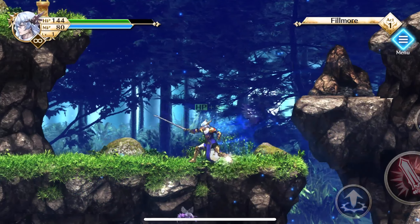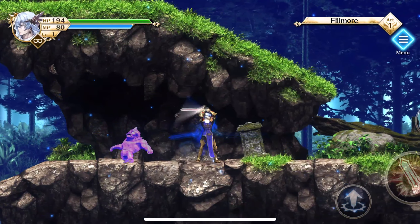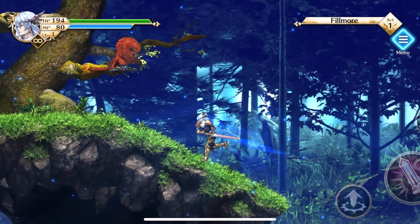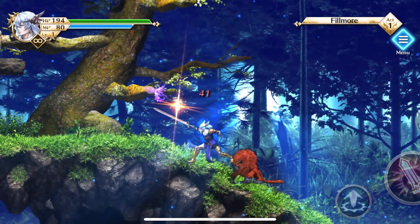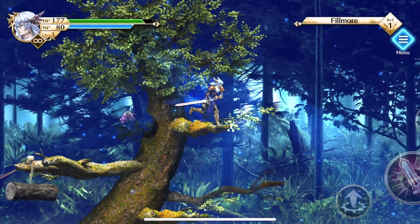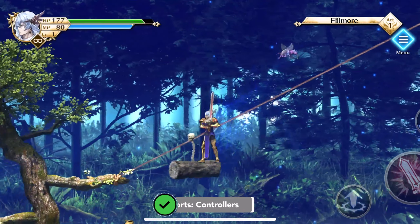It is an expensive game at $20 USD, but since it comes with so many new features and controller support — good job, Screenix, on that — I think the asking price is fair. Now, Screenix, please bring the game to Apple TV, as it's currently only available on iPhone, iPad, and iPod Touch.